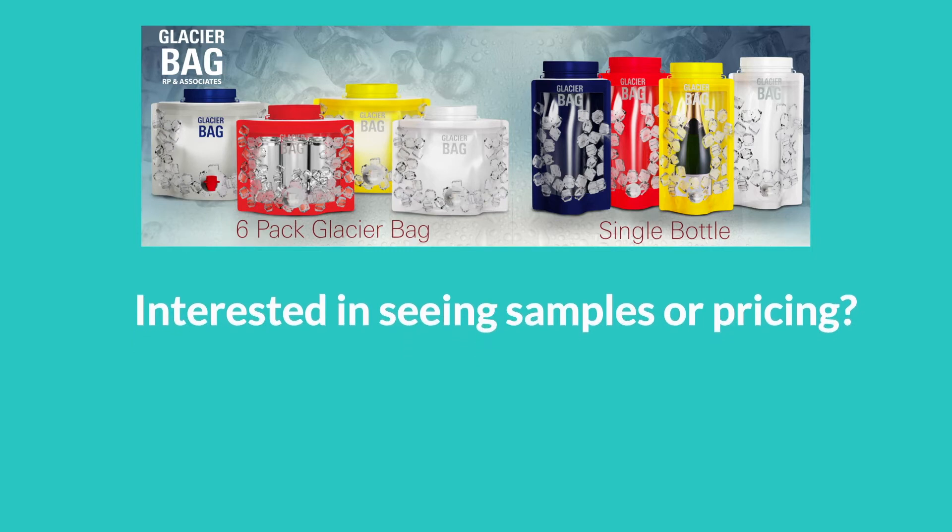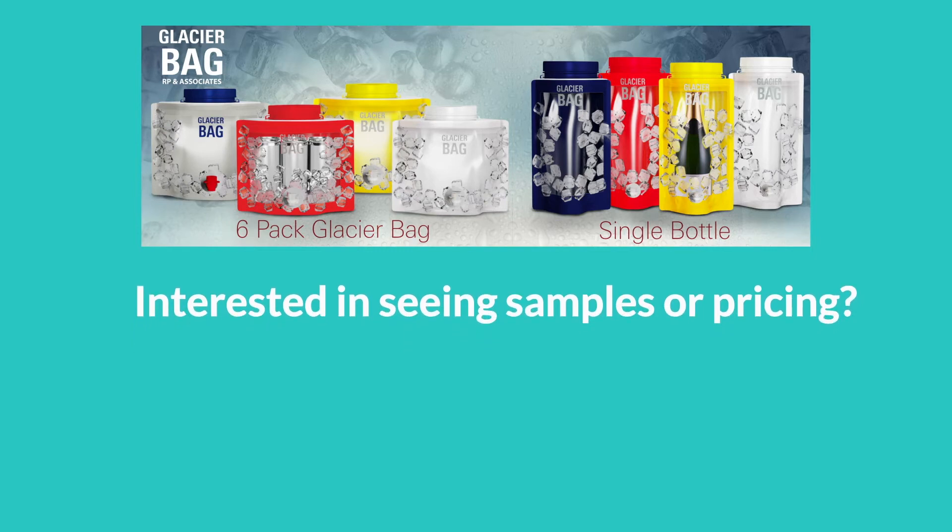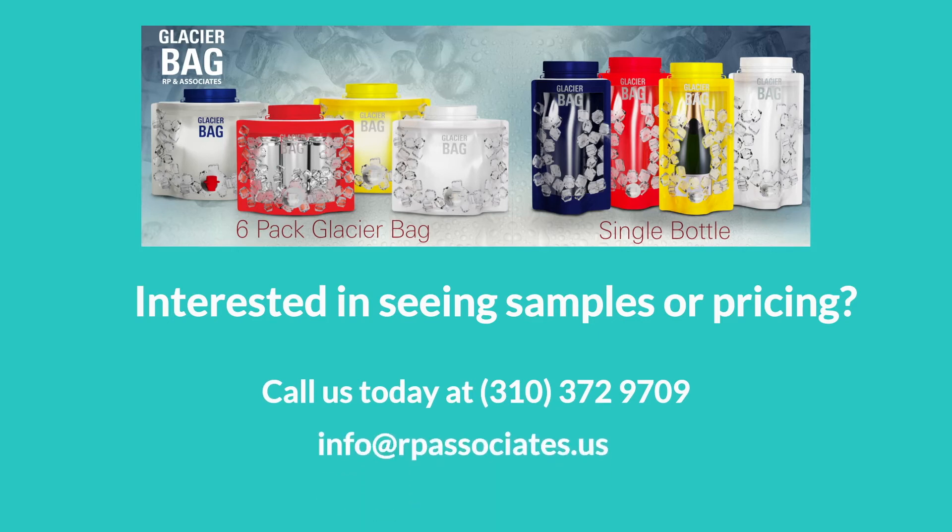Interested in seeing samples or pricing? Call us today at 310-372-9709 or email us at info@rpassociates.us.